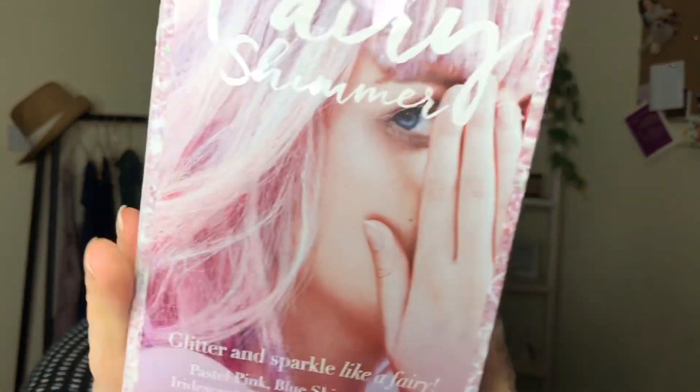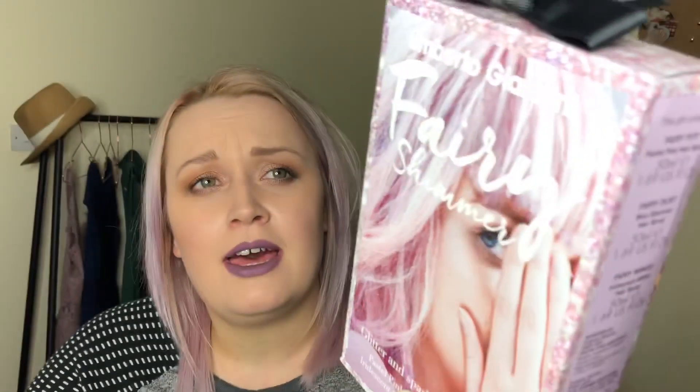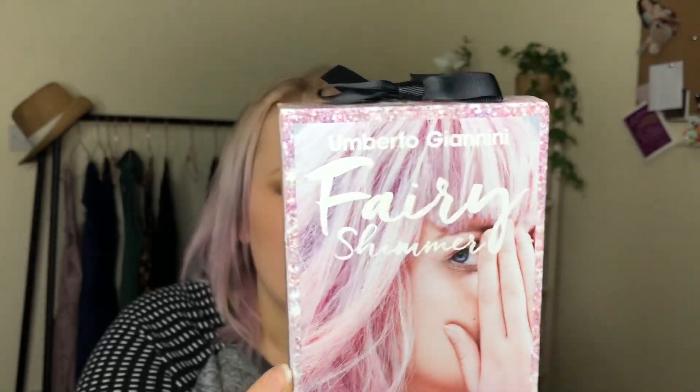I also got these — it's the Fairy Shimmer by Umberto Giannini. They're sparkles you can put in your hair, the glitter and sparkle like a fairy range. They were £8.50 so I got them for £4.25 — I thought why not, everybody wants a bit of glitter in their hair! I actually bought them for a Boxing night out and then forgot to use them. But they're pastel pink, blue shimmer, and iridescent glitter colour hairsprays, so I cannot wait to use those.